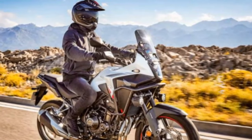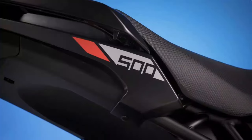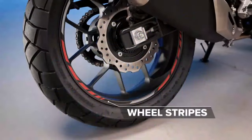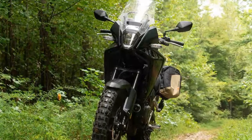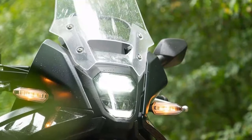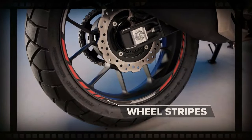Don't be fooled by the sleek new design. The NX500 is not an ultra-focused revamp of the CB500X, and that's a good thing. The familiar 471cc engine still delivers solid low to mid-range torque and comes alive above 5,500 RPM. It's the same power plant as the CB500X, but with Honda's ECU tweaks, acceleration is now noticeably sharper. Is the difference subtle? Absolutely. But does it make for an improved ride? Without a doubt.